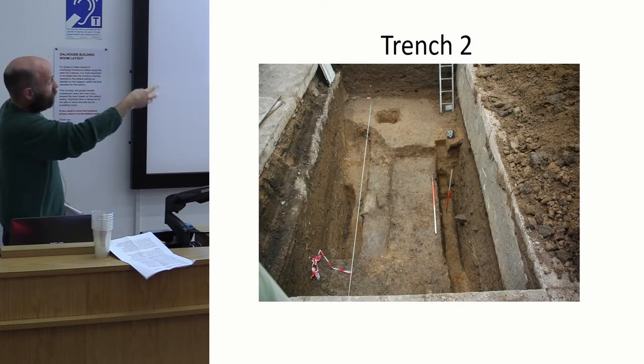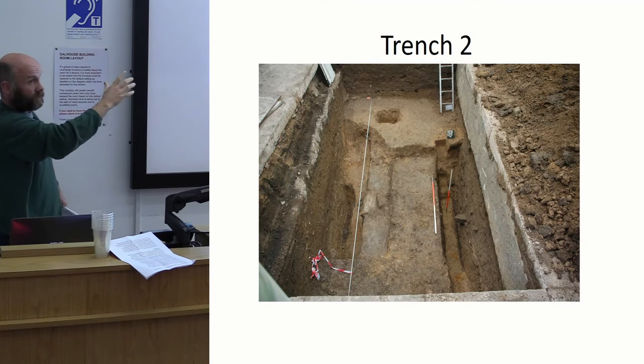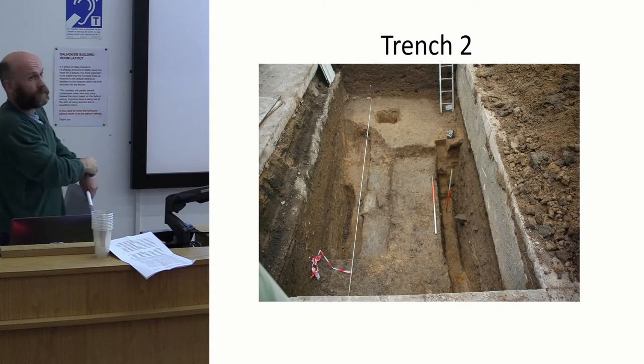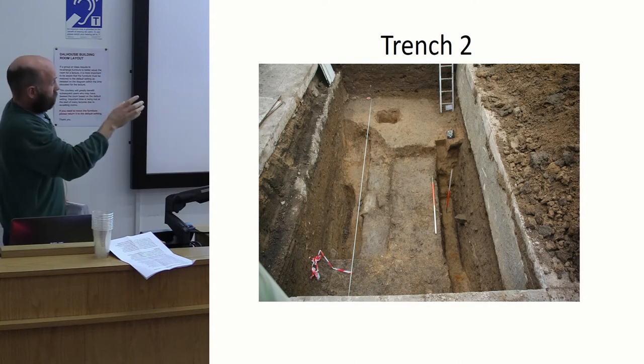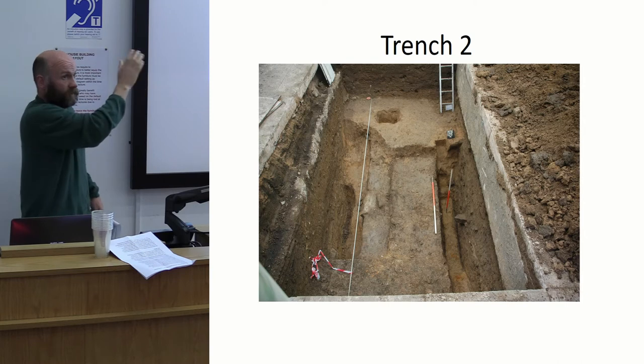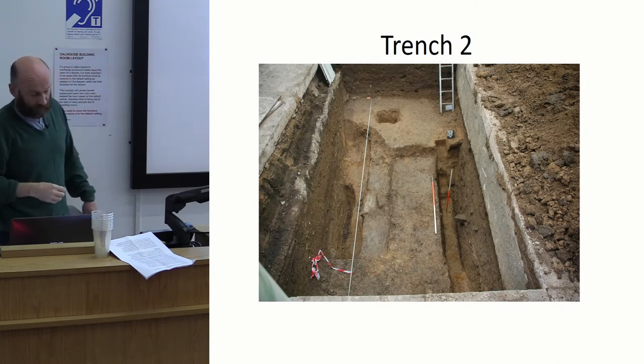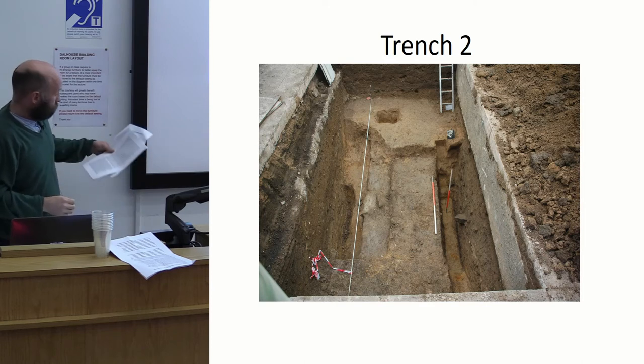In the bottom fills we were getting some Scottish Redware, which does go back to the 12th century. So what we seem to have is an earlier phase of Perth's development, when Perth was slightly smaller. That was a nice finding.